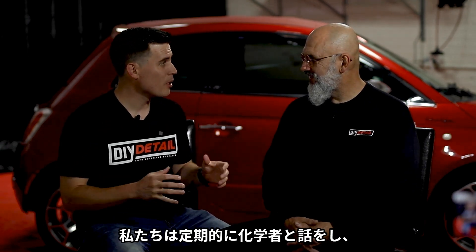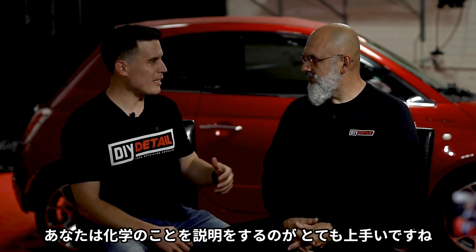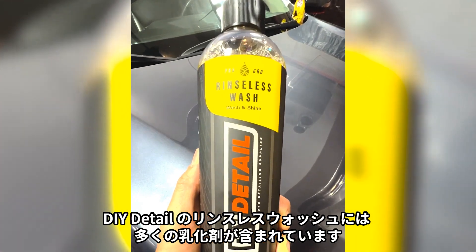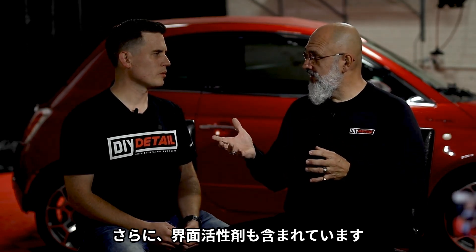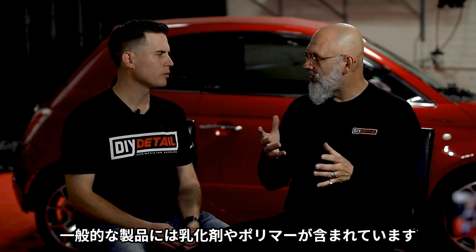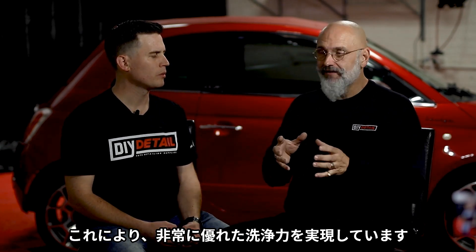Ivan, we speak regularly with the chemist. We had a ton of feedback as we develop these products. The DIY Detail rinseless wash has a lot of emulsifiers in it, and those emulsifiers are what really break down the dirt. The other thing we have is surfactants. Not a lot of rinseless washes have surfactants. They'll have emulsifiers, they'll have polymers — we have polymers as well — but we have a high load of surfactants, and that makes it clean spectacularly well.